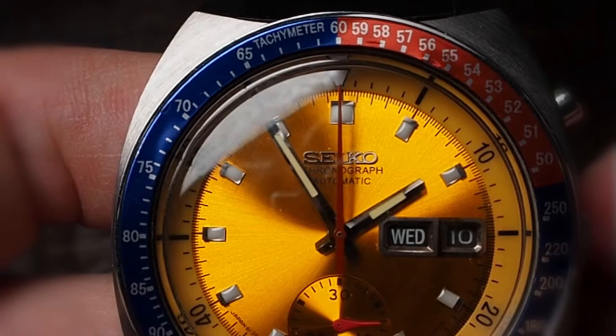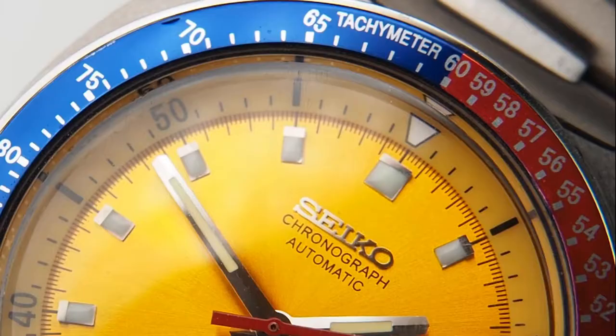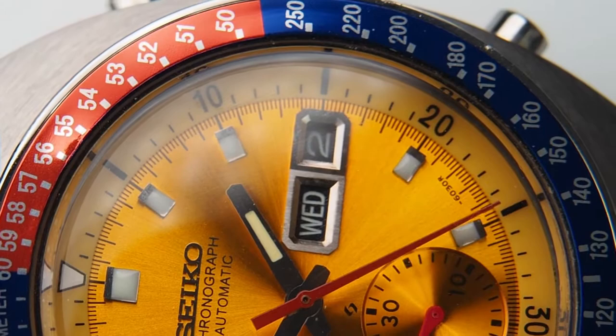One of the best parts about the case is the blue and red — or Pepsi — tachymeter bezel, a fundamental aspect of any Pogue. The bezel inlay is one of those aspects often replaced with aftermarket parts at some point in a Pogue's life. Therefore, if you are looking for a truly original piece, it is necessary to inspect a lot of details quite closely. There is a great article on ways to spot aftermarket parts on vintagewatchadvisors.com, link in the description.